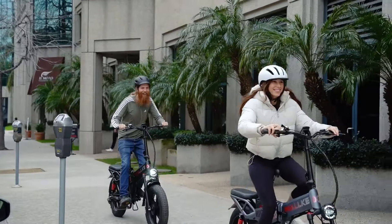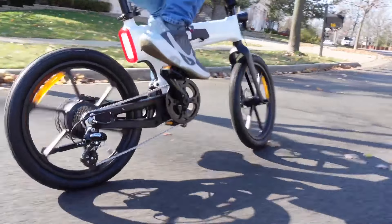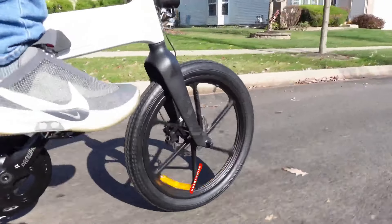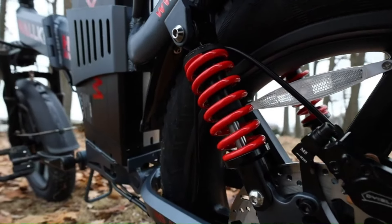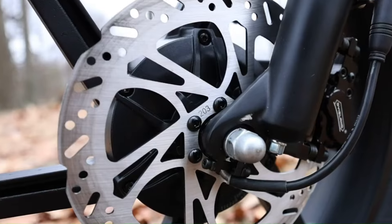In 2025, the top contenders in the long-range folding e-bike category are pushing the envelope with innovative designs and advanced technologies. Whether you're commuting to work, tackling off-road trails, or embarking on long-distance rides, these five exceptional folding electric bikes deliver in both performance and convenience.